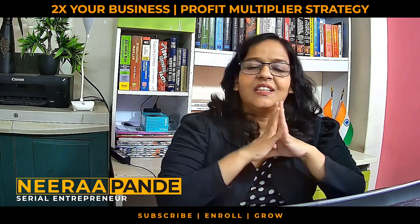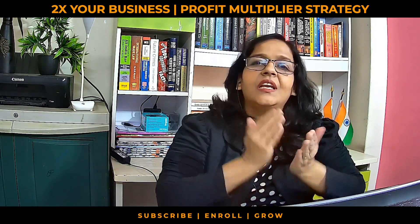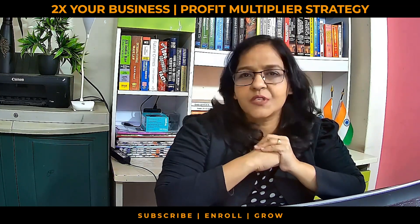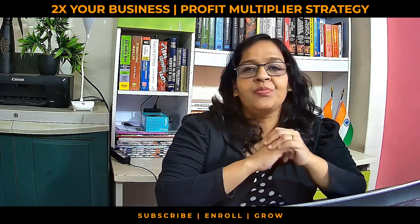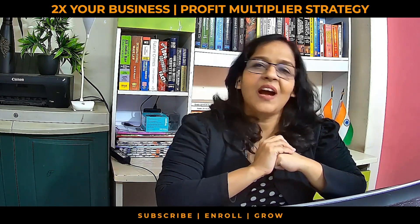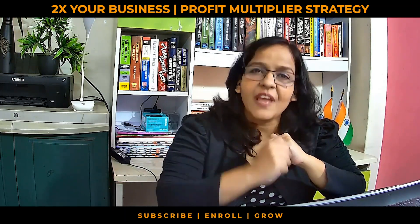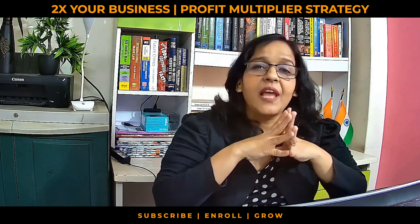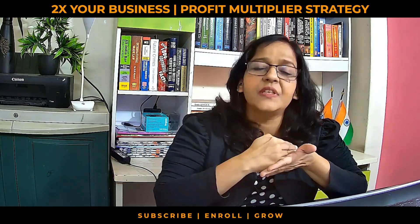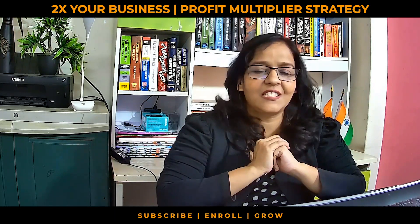I am sure all of us would agree that increasing revenues and maximizing profits, especially in new businesses and small businesses, remains one of the key challenges of most business owners. But what if I told you that increasing your revenues and maximizing your profits is an easy thing to do? Hi, I am Neera Pandey and today I am going to tell you about two simple but very impactful strategies which will help you not only increase your revenues but also maximize your profits at least by twice in a fraction of time. So let's get started.